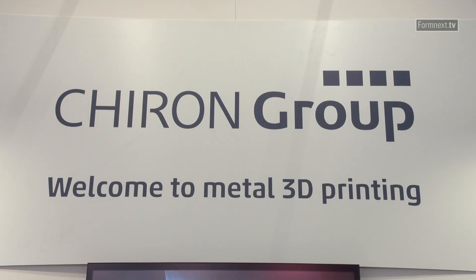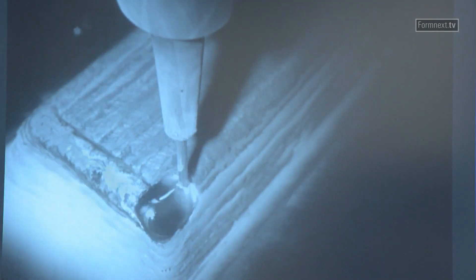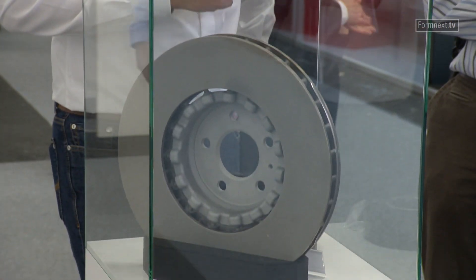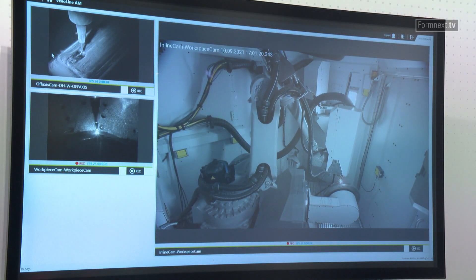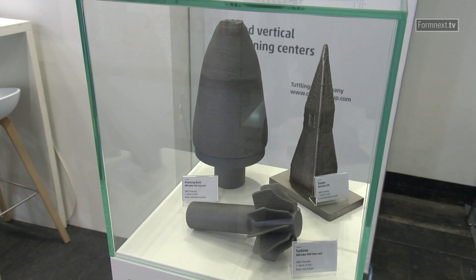The Chiron Group is showcasing the AM Cube 3D metal printer. With its laser cladding technology, it is suitable for coating and repairing components as well as the near-net shape production of semi-finished products. Two processes — laser cladding with wire and powder — can be served with just one system. The AM Cube's unique selling point is the fully automatic change of the application hat during the ongoing process. The system comprises up to three application hats.